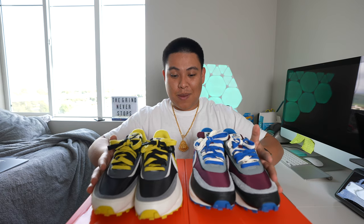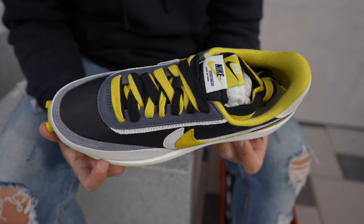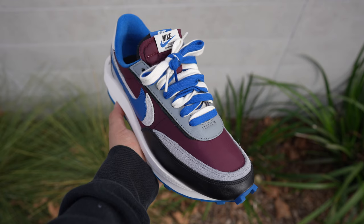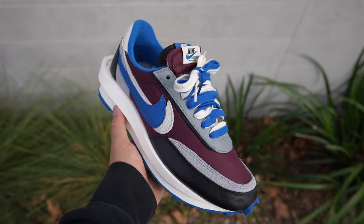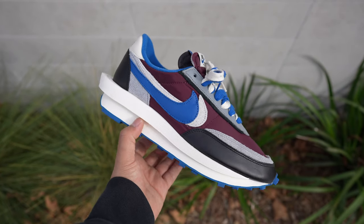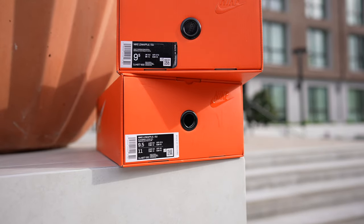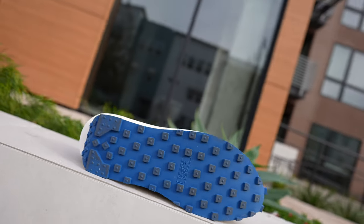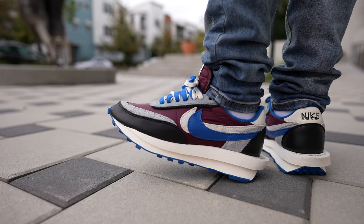I tried for all these sneakers on the SNKRS app and I didn't hit for anything, so getting them for retail now is probably going to be very unlikely unless you're at a really unknown boutique. I know some boutiques like Kith in Hawaii still have them, so you might get lucky, but don't get your hopes up. The good thing is they're only hitting for about $230 depending on size and colorway, which is amazing — because like I said, when the first pairs dropped they were going for five to seven hundred dollars.